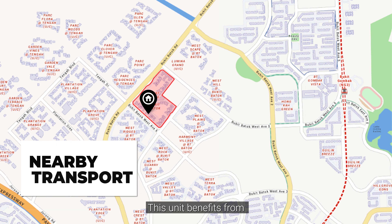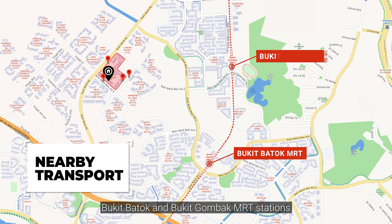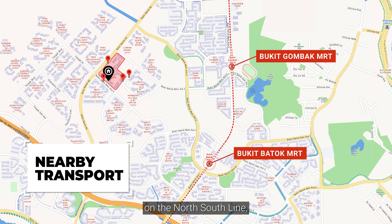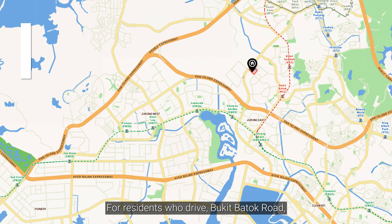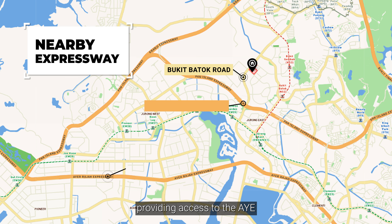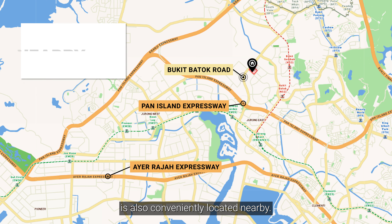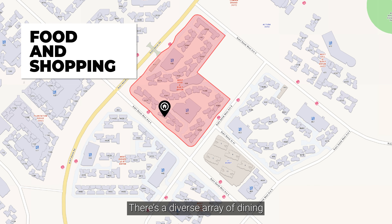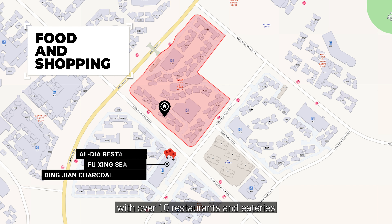This unit benefits from excellent transport connectivity with several nearby bus stops and easy access to Bukit Batok and Bukit Gombak MRT stations on the North-South Line, both just a short drive away. For residents who drive, Bukit Batok Road providing access to the PIE and BKE expressways is also conveniently located nearby. There's a diverse array of dining and retail choices within short walking distance, with over 10 restaurants and eateries located within a 1km radius.